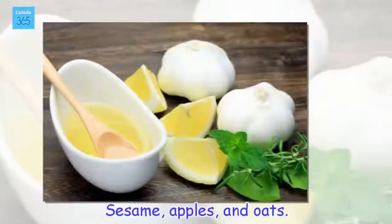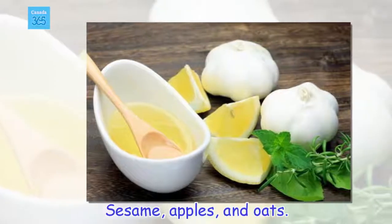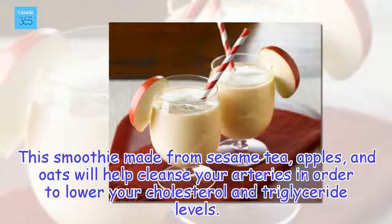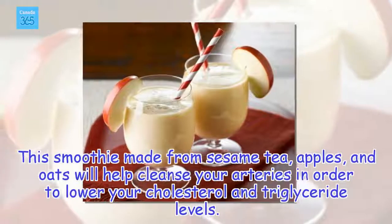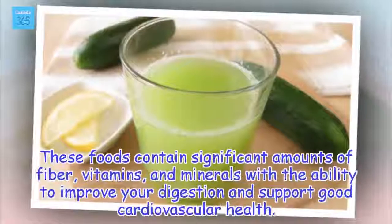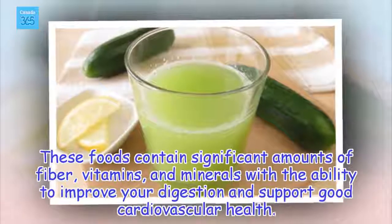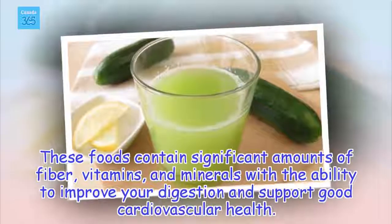Sesame, apples, and oats. This smoothie made from sesame, apples, and oats will help cleanse your arteries in order to lower your cholesterol and triglyceride levels. These foods contain significant amounts of fiber, vitamins, and minerals with the ability to improve your digestion and support good cardiovascular health.